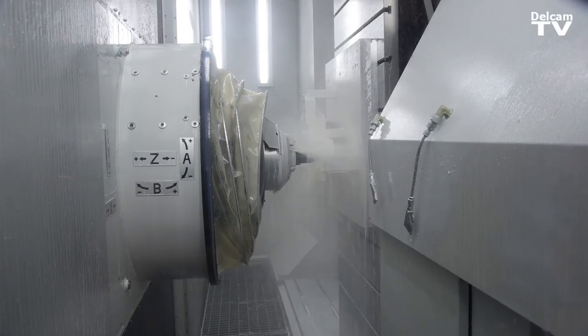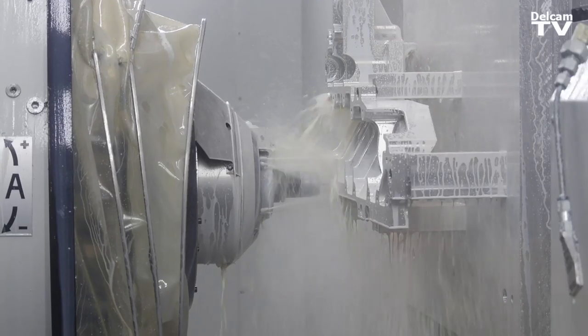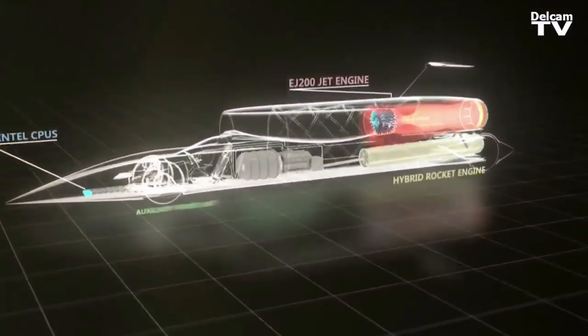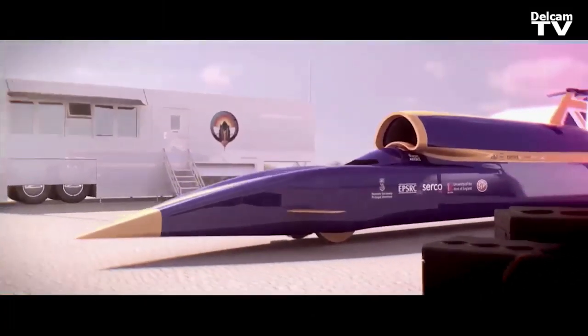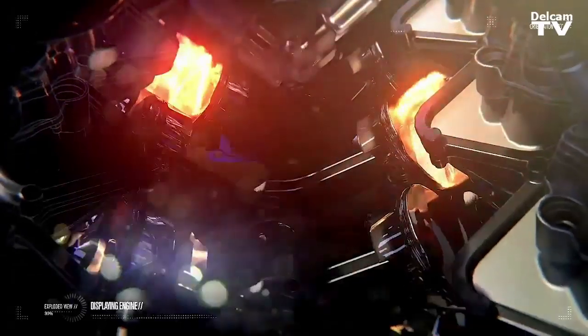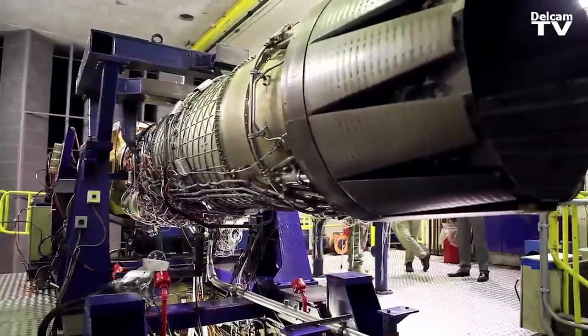The AMRC has always been a strong advocate of the Bloodhound project, not only because it's an exciting engineering challenge to go a thousand miles an hour, but also the real drive of the project to bring young engineers through and get kids back interested in engineering again. It's a very exciting, very sellable initiative, so we've always been very keen to support it in any way we can.